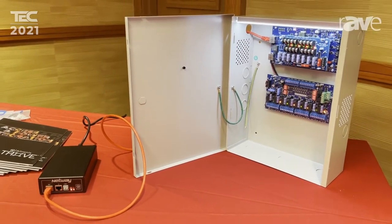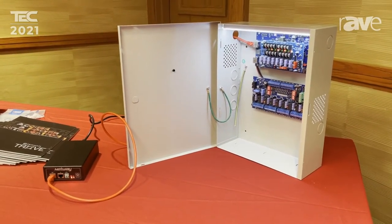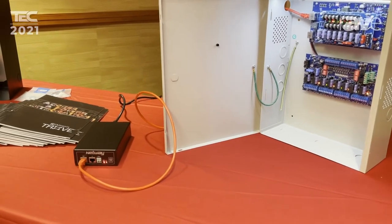100 meters, up to 90 watts, delivering both 12 and 24 volts DC for access control systems, locks, controllers, ancillary devices.